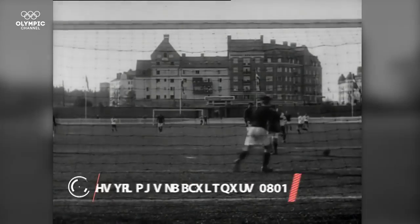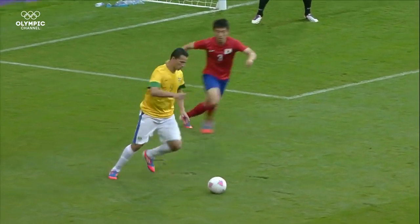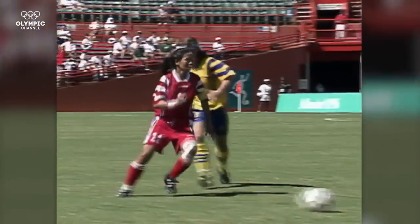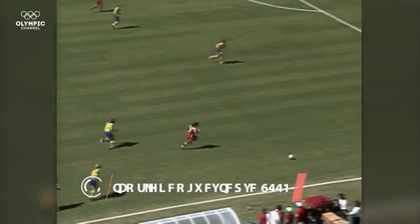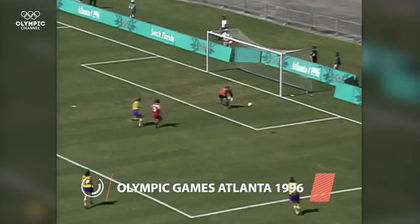Football has its roots in ancient China, while the modern version of the game began in England. It first appeared as part of the Olympic Games in Paris 1900, and in 1996 women's football was also introduced.